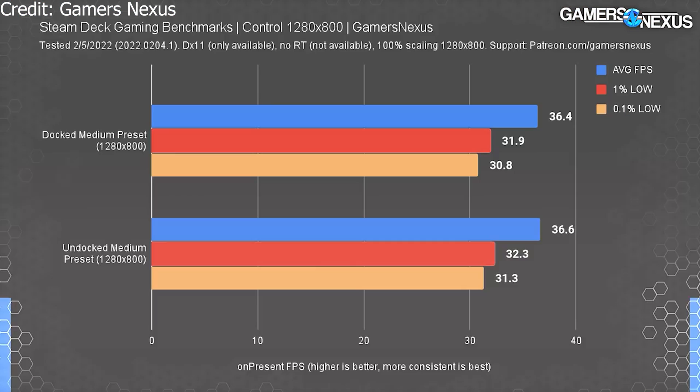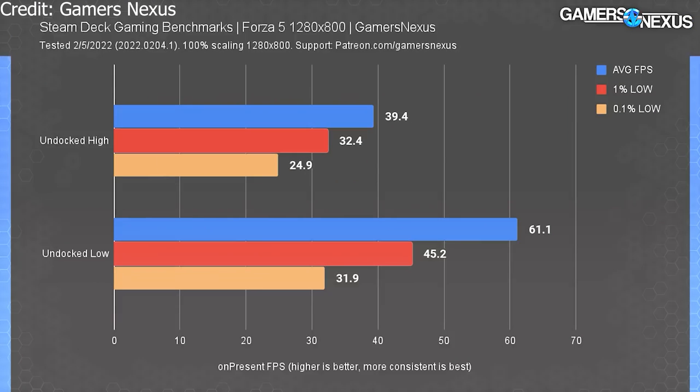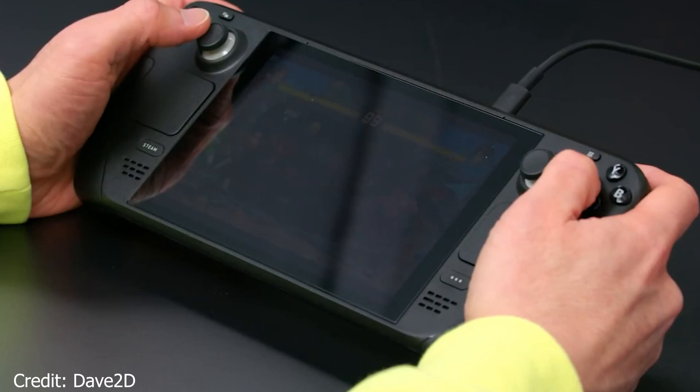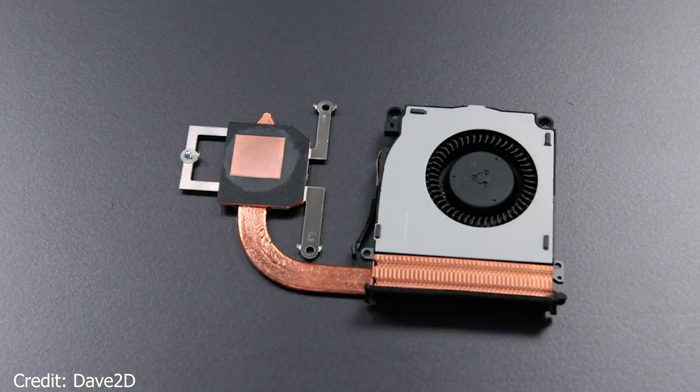The gaming performance doesn't seem to be that bad either. On Control at native resolution it got around 36 FPS. In Ghost Runner it got around 40 FPS with RTX on and 60 FPS with it off. For Forza Horizon 5 it ranged between 40 to 60 FPS depending on graphics settings. The screen brightness seems to be more than sufficient as well, depending on whether you play outside or inside. It's pretty decent, but it does come with a price — it gets a bit heavy for long gaming sessions, and the fan noise is apparently quite bad, though it does keep the device from overheating.